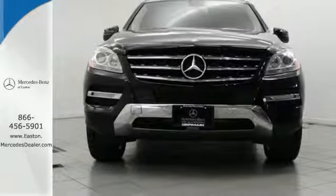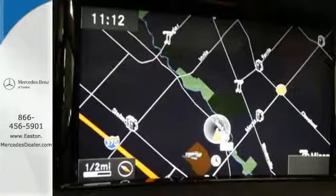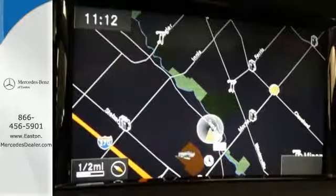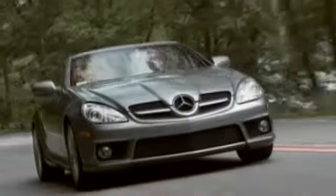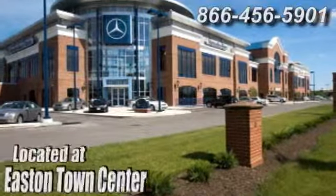Your kids will love the M-Class's space and you'll love its silky smooth performance. Take it for a test drive today. Come experience luxury the Germaine way at Mercedes-Benz of Easton, conveniently located at Easton Town Center.